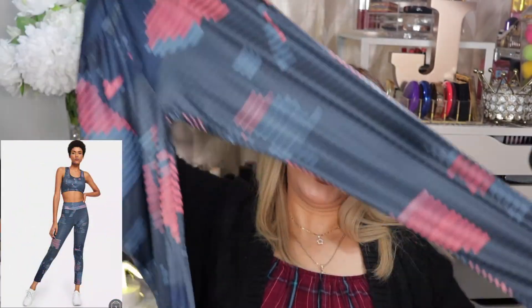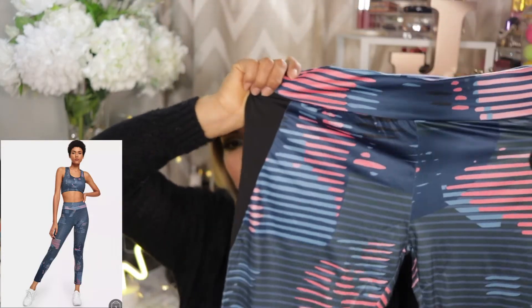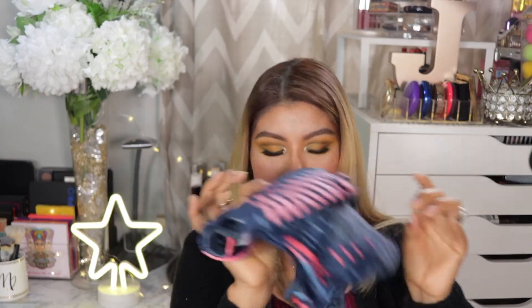I'm not sure the workout gear is going to fit me. These are the pants and I got them in size large — I probably should have gotten a medium. It comes with the sports bra and I like that the sports bra comes padded.